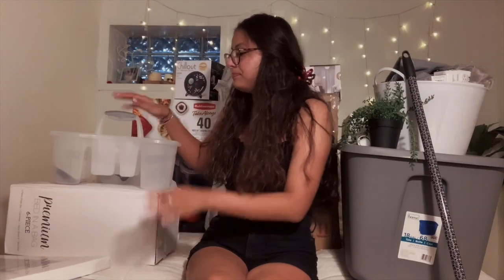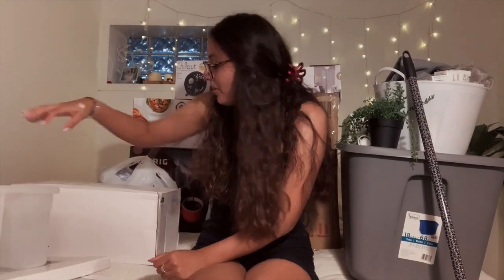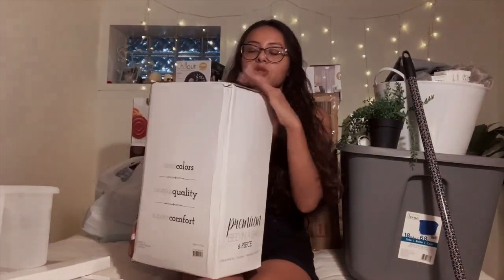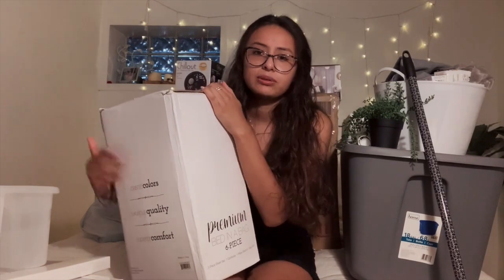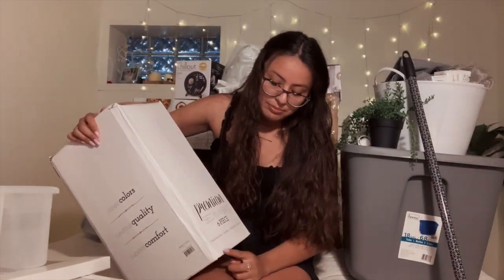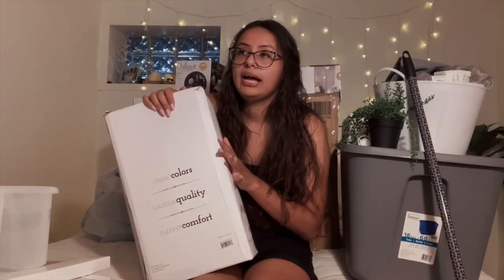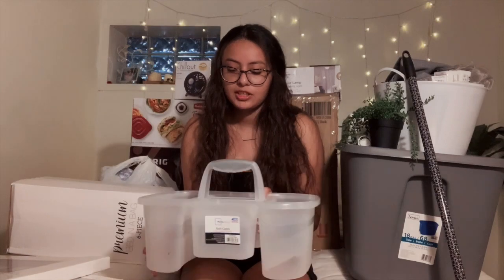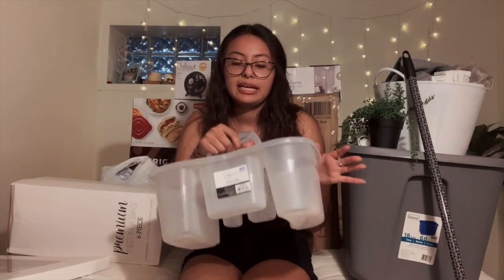Let's start off with bedding. What I got was a twin XL all-white comforter from Walmart — before all the dorm things were out — and it was like 30 bucks for a six-piece set: a three-piece sheet set, a comforter, a pillow sham, and a bed skirt. So it comes with a lot, good price, all-white.